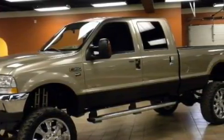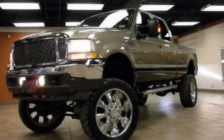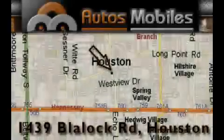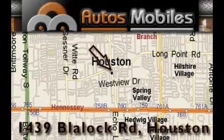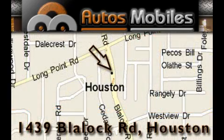Contact us today and schedule your opportunity to see this truck in person. Autos Mobiles is located at 1439 Blaylock Road in Houston. Our goal is to exceed all of your expectations to ensure that you'll return for future visits.